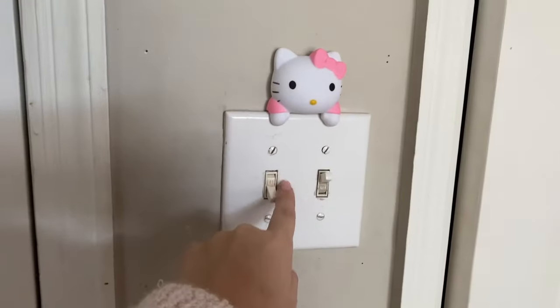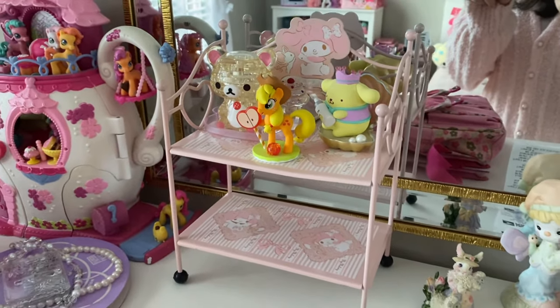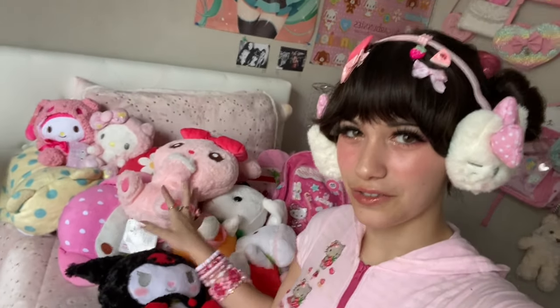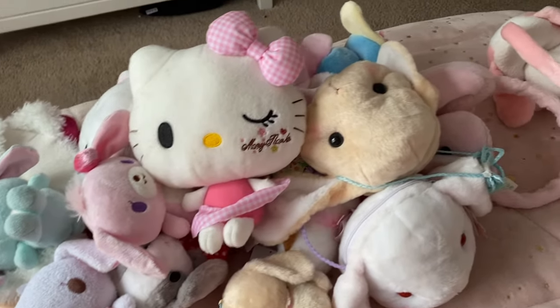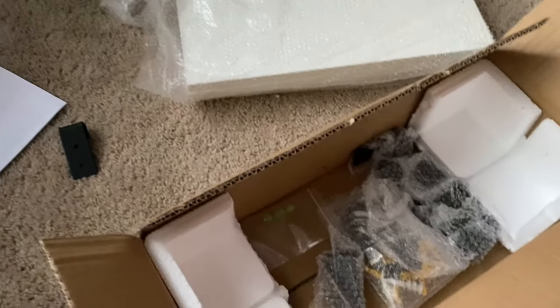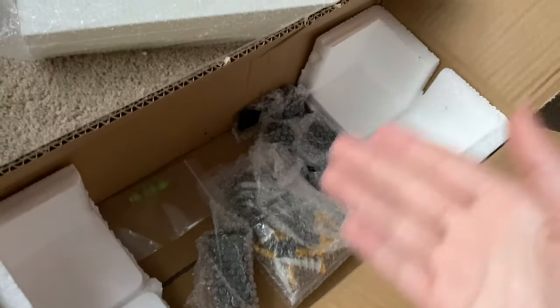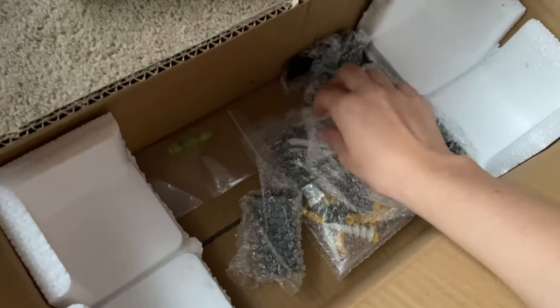The next day: I got the light switch decoration done, the Hello Kitty curtain holders on my curtains, and some figures arranged. My room looks like a mess right now but I filmed a stuffed animal haul video — I bought a bunch of plushies and I'm going to use them as extra room decor to fill up the space more. I'm also stepping out of my comfort zone today and trying to install shelves on my wall. I'm not a handy person at all but I need to learn.